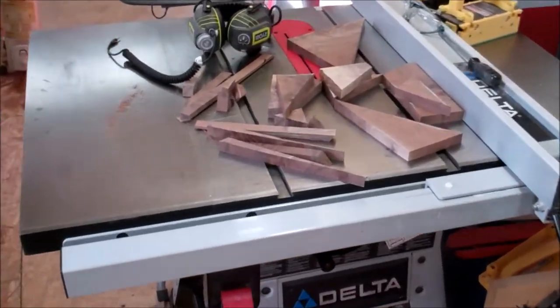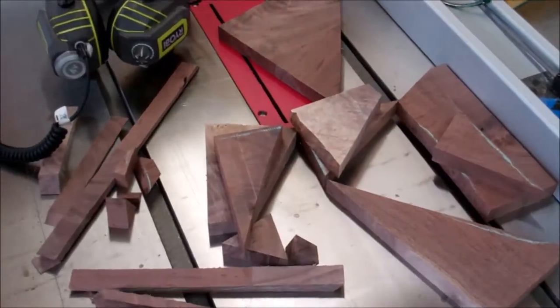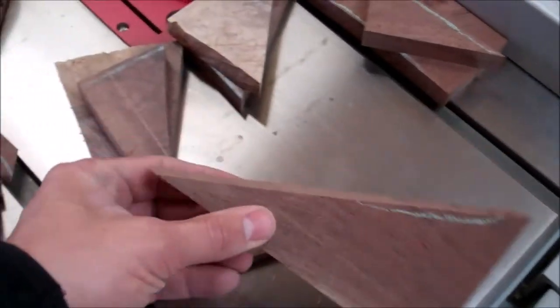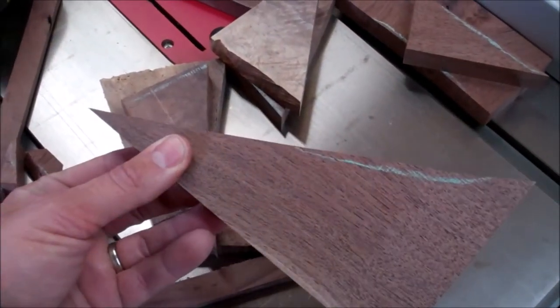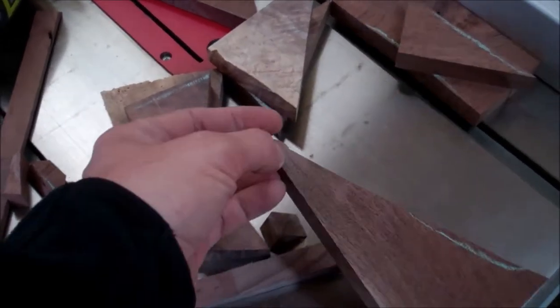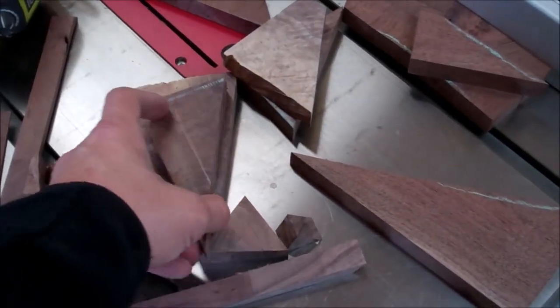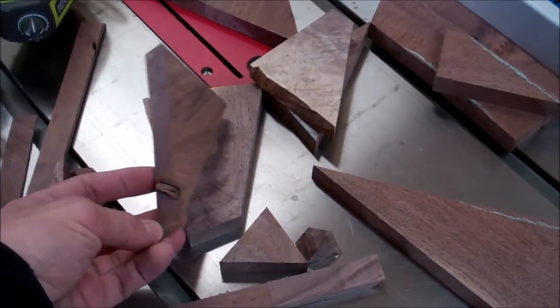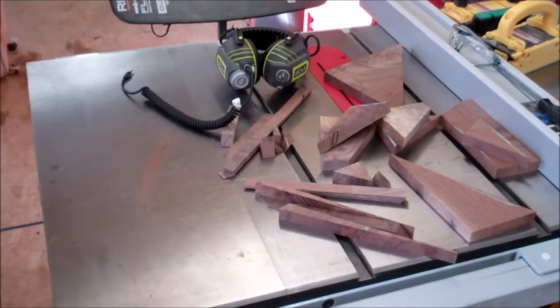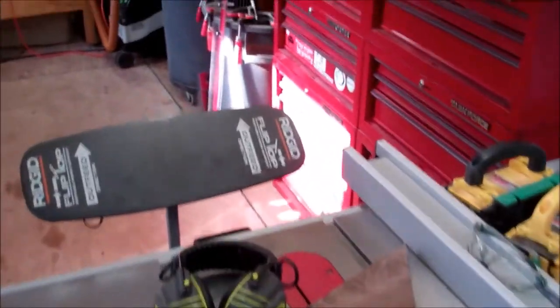There's the table saw. You can see all the offcuts from the current trophy project I'm working on — this is all stuff I cut on the bandsaw. Having a nice operating bandsaw that I can just turn on, use, and go back to other things makes it so much more efficient than the old bandsaws I had. So there are parts on the table saw.